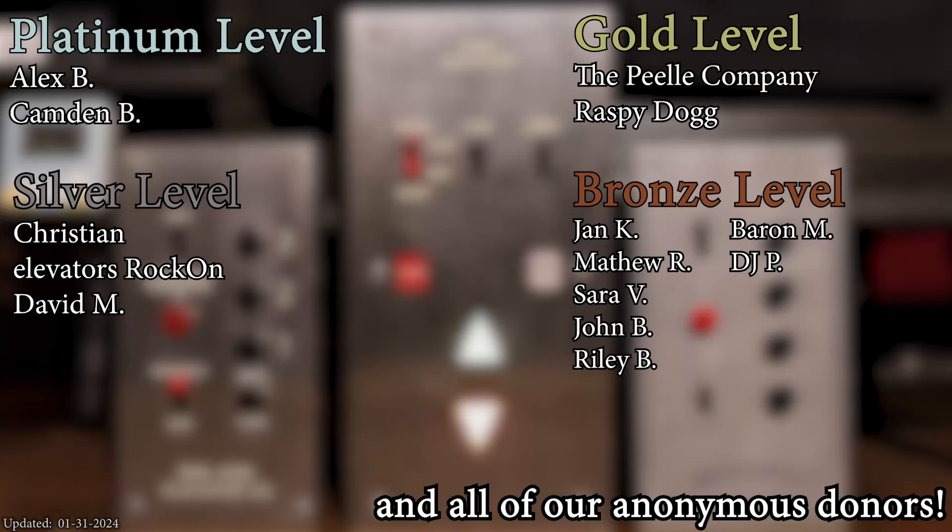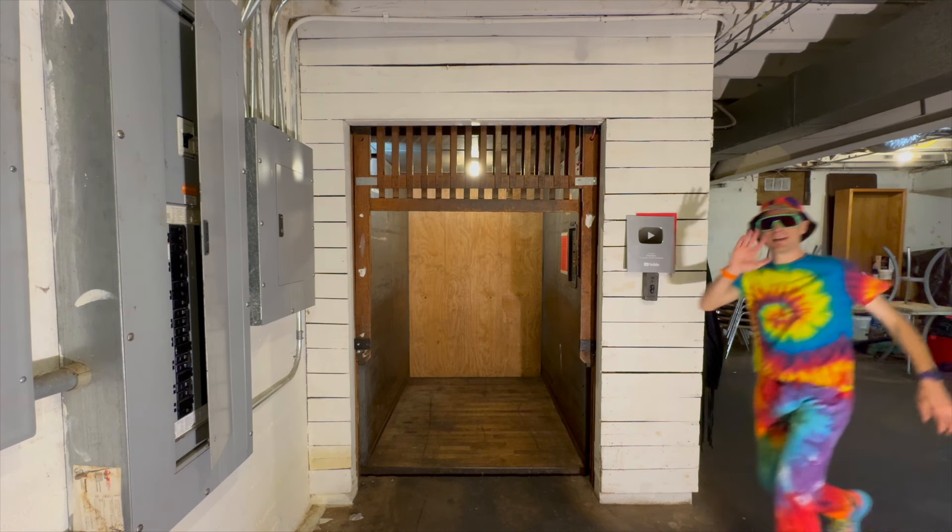There are the controls right there. We'll take a look at this cab — do you care if I take a few pictures? And that was the elevator! A huge thank you to all my patrons for your support of Elevate Tours.